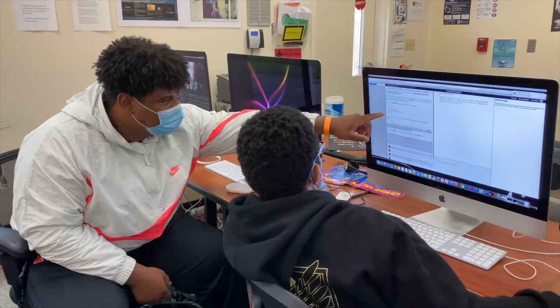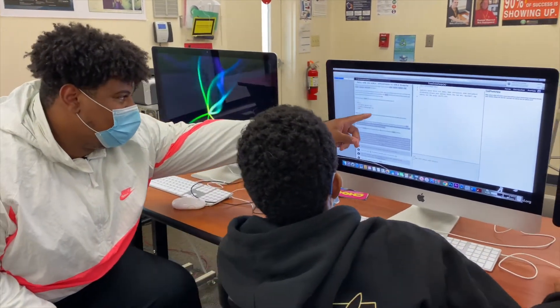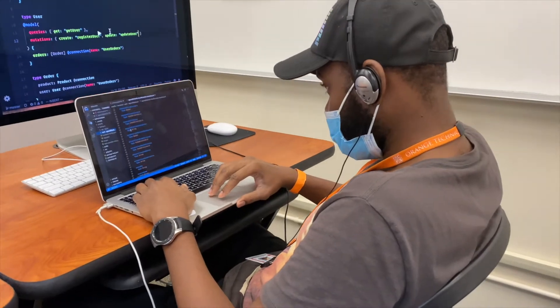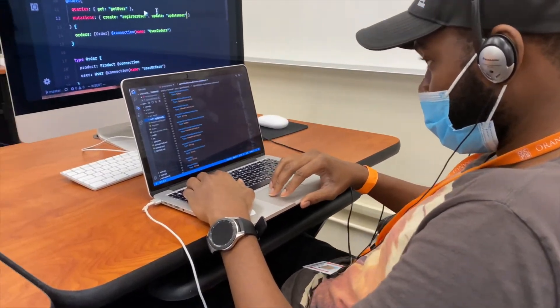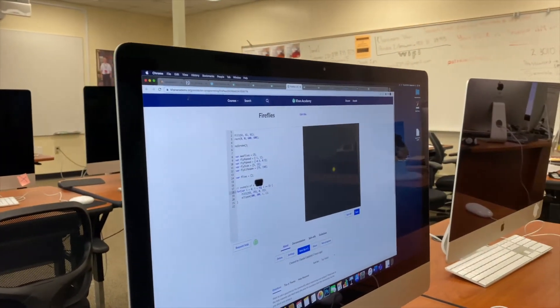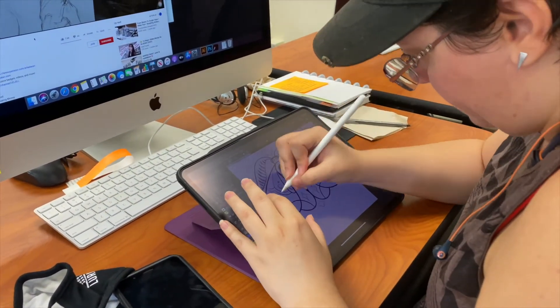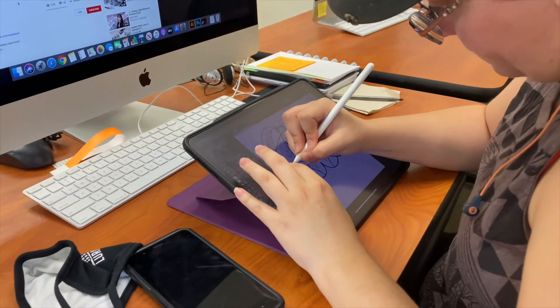The students taking this program are going to learn HTML, CSS, JavaScript, and they're going to have an overview of some other scripting languages. We have industry certifications like Photoshop, Illustrator, Dreamweaver, and InDesign from Adobe Creative Cloud.